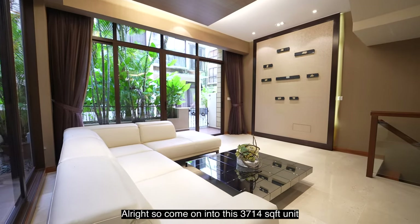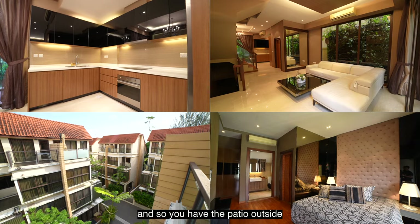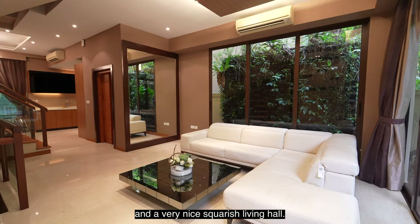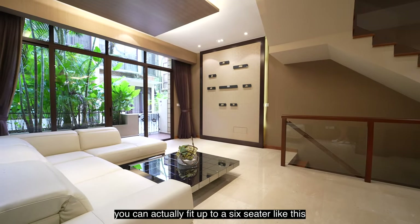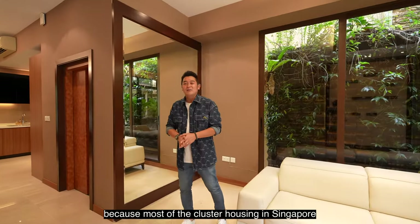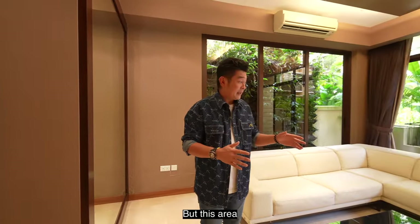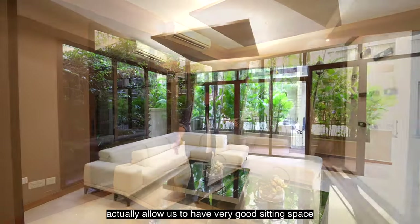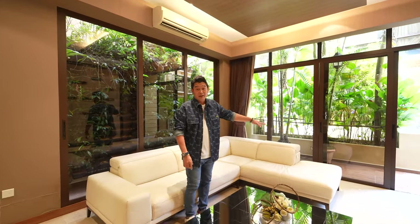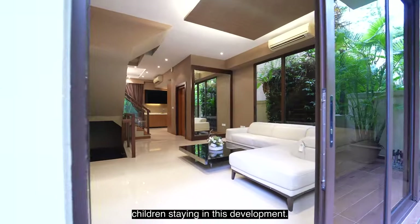Come on into this 3,714 square feet corner unit. You have the patio outside and a very nice squarish living hall — you can fit up to a six-seater and enjoy good distance from the TV with ample walking space in front. Most cluster housing in Singapore has very small and cramped living areas, but this space allows for good seating, great for gathering friends and relatives during festive seasons. The kids can play outside safely while you sit inside.